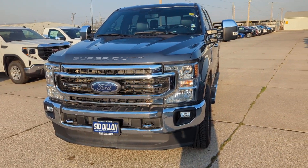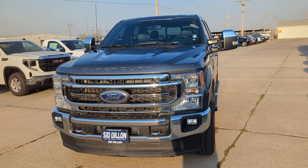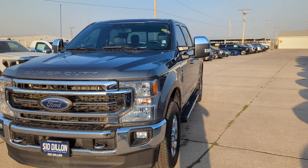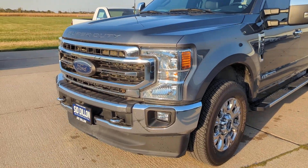All right, we're here in Fremont, Nebraska, looking at this 2022 F-250 Super Duty Crew Cab Lariat. It's got the 6.7 Power Stroke diesel in it.